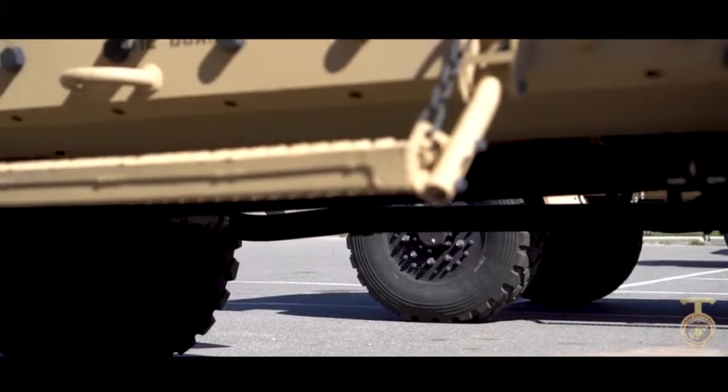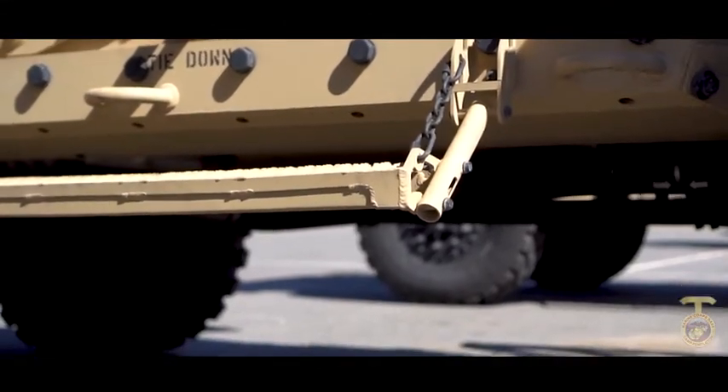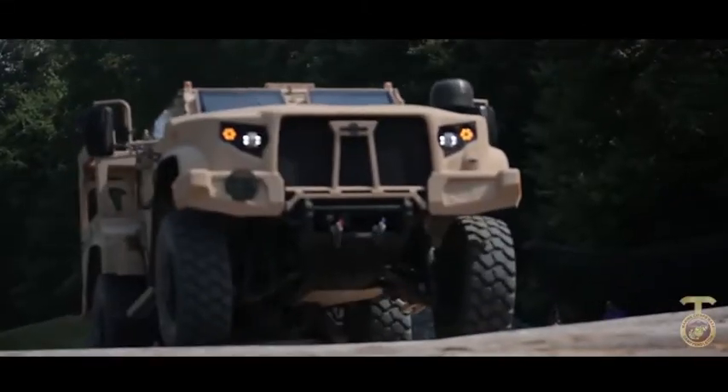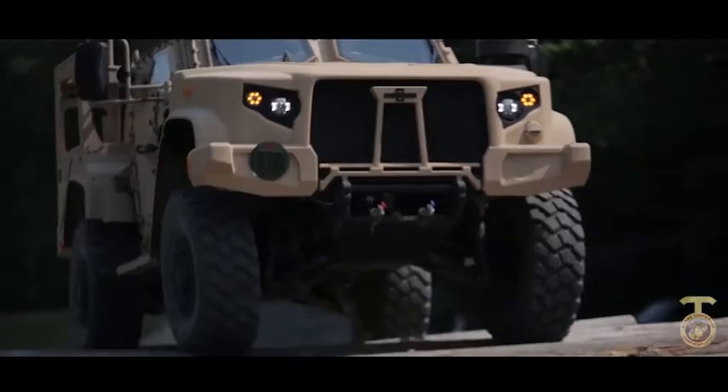This is very historical as we got the JLTV back here. It's replaced a portion of our Humvee fleet. It's with the technology we have today that the Humvee is getting outdated with the future of the vehicle.